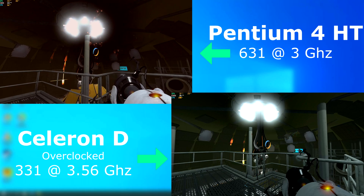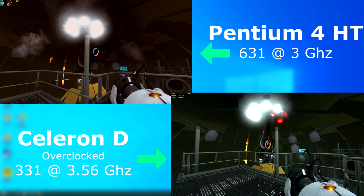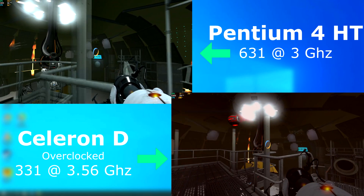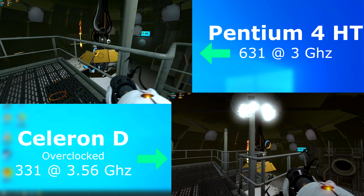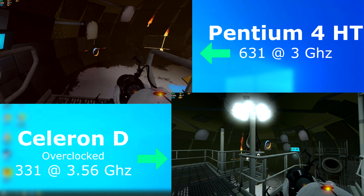Portal 2, as usual, ran. The Pentium 4 ran fairly smooth, with the Celeron showing similar but worse results — about 20 frames per second slower, constantly stuttering and pausing. The CPU never leaves 100% usage, so it's struggling pretty hard. Again, this is with a 1GHz overclock.